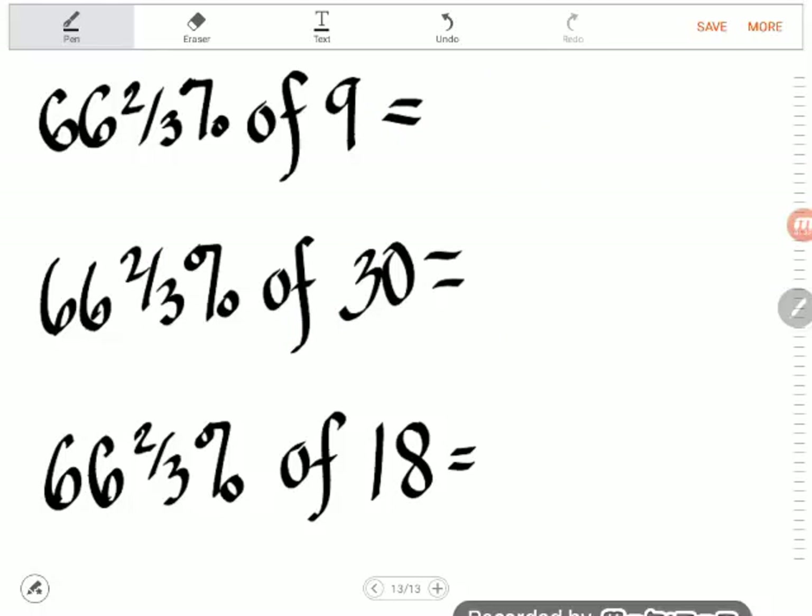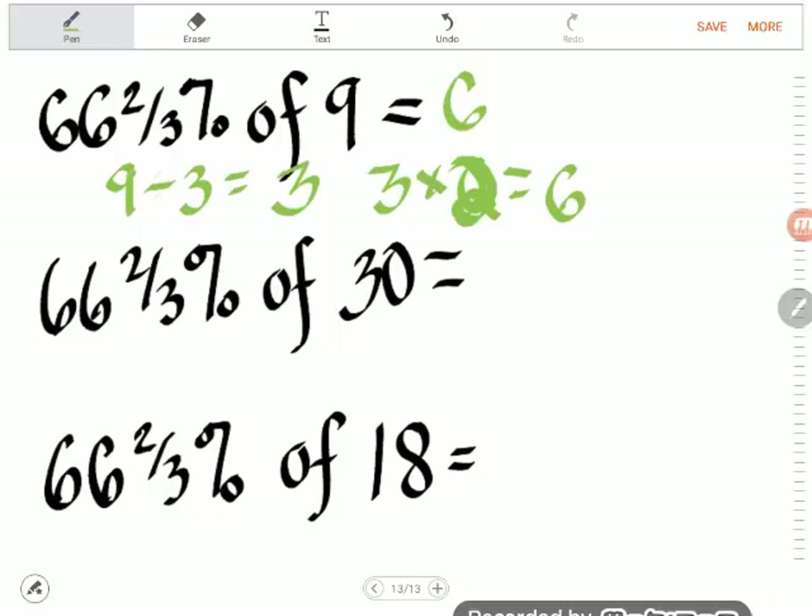Now that we know 66 and 2/3 percent is the same as 2/3, let's practice the lazy way. For 66 and 2/3 percent of 9: first divide 9 by 3 to get thirds — that gives 3 — but since 66 and 2/3 percent is 2/3, not 1/3, I need two of those, so multiply by 2: the answer is 6. Two-thirds of 9 is 6.